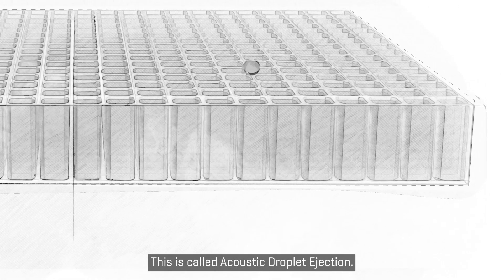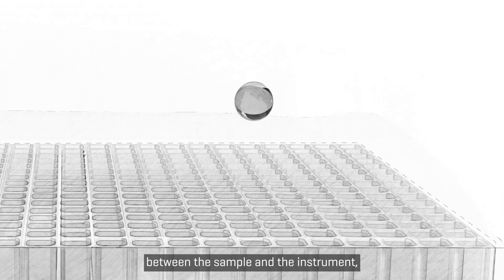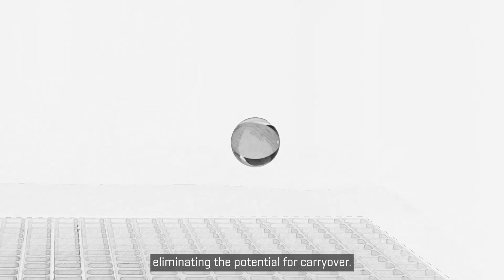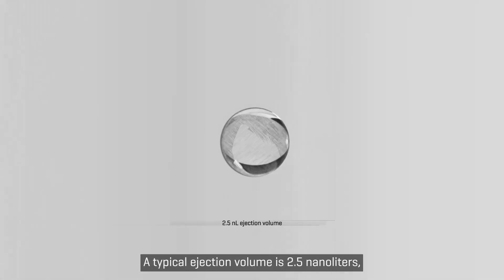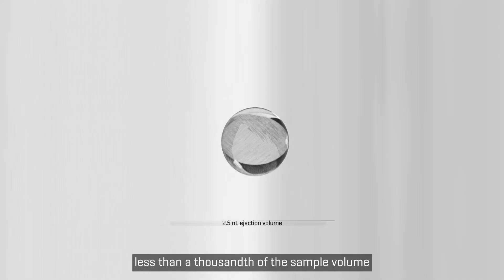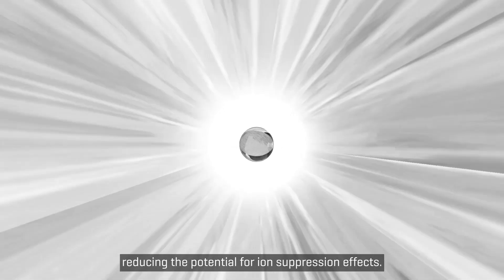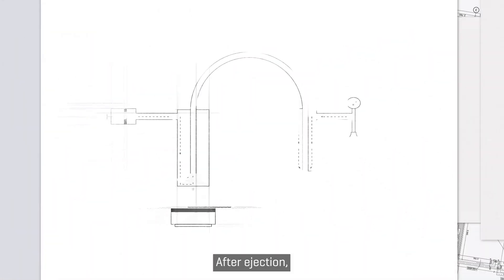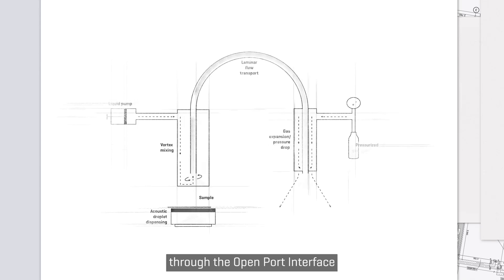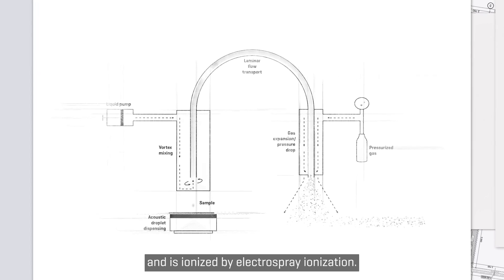This is called acoustic droplet ejection. There is no physical contact between the sample and the instrument, eliminating the potential for carryover. A typical ejection volume is 2.5 nanoliters — less than a thousandth of the sample volume typically used in an LC-MS analysis — reducing the potential for ion suppression effects. After ejection, the sample is transferred into the capillary through the open port interface to the mass spectrometer's ion source and is ionized by electrospray ionization.